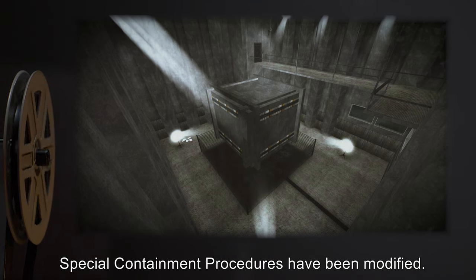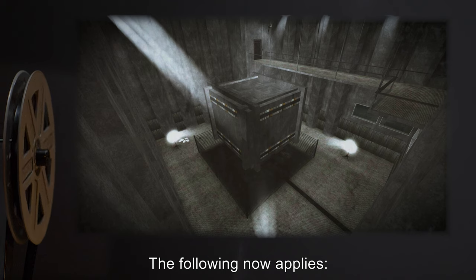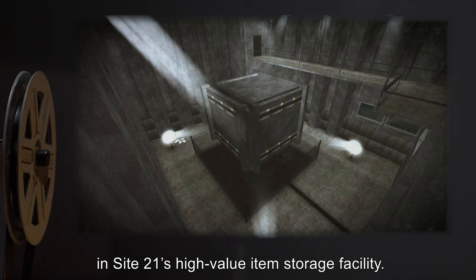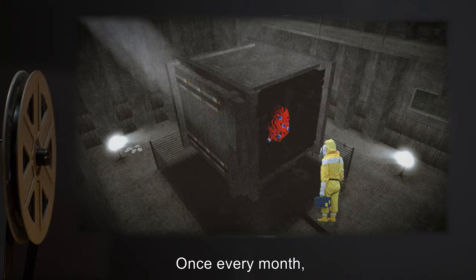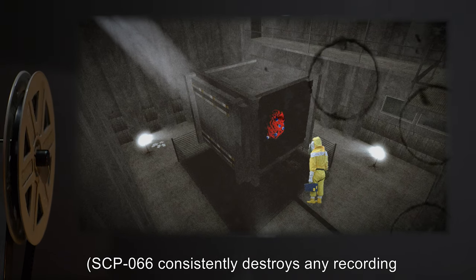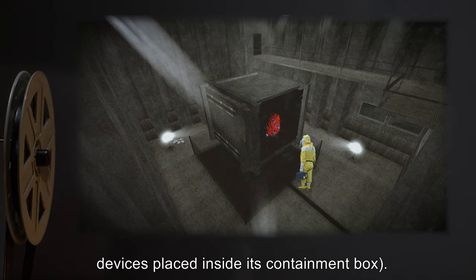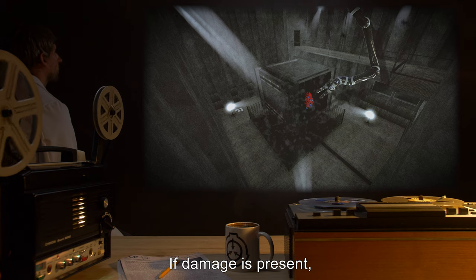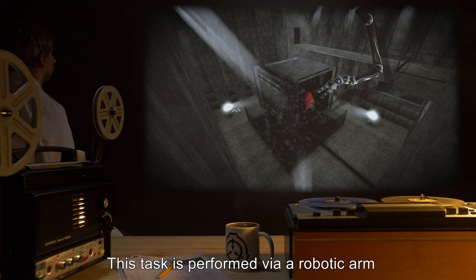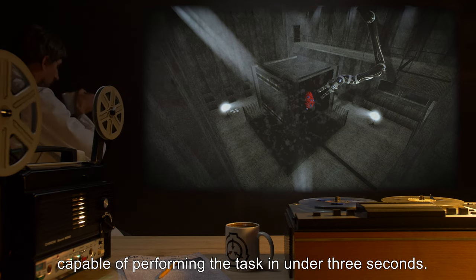Note: Special Containment Procedures have been modified. The following now applies: SCP-066 is to be kept in a tungsten carbide box in Site-21's high-value item storage facility. Once every month, this box must be manually inspected for damage to the interior. SCP-066 consistently destroys any recording devices placed inside its containment box. If damage is present, SCP-066 must be moved to a new box. This task is performed via a robotic arm capable of performing the task in under 3 seconds.